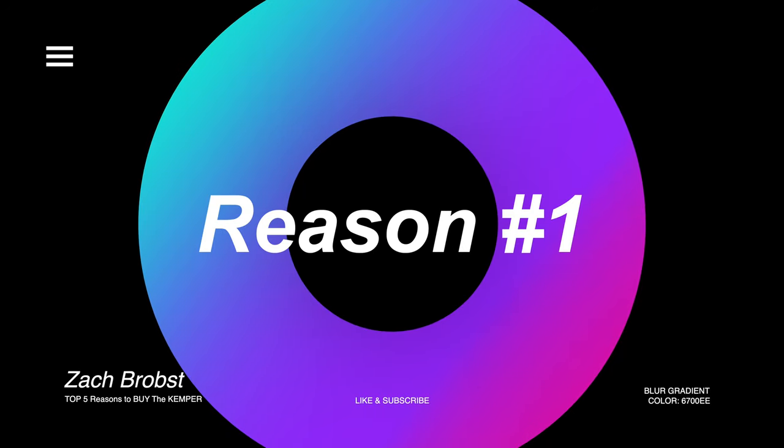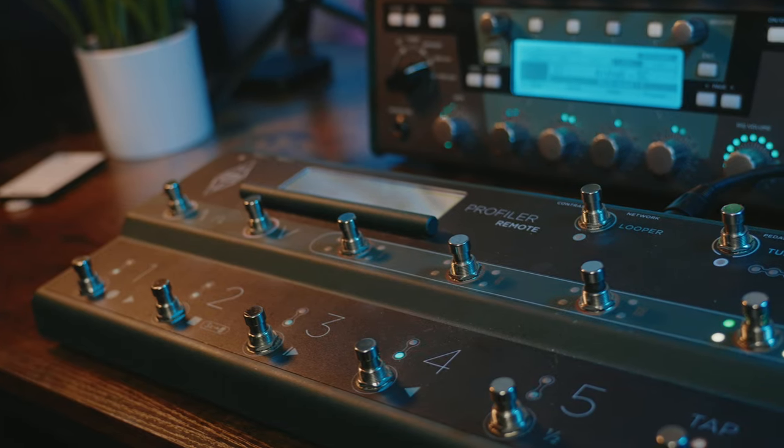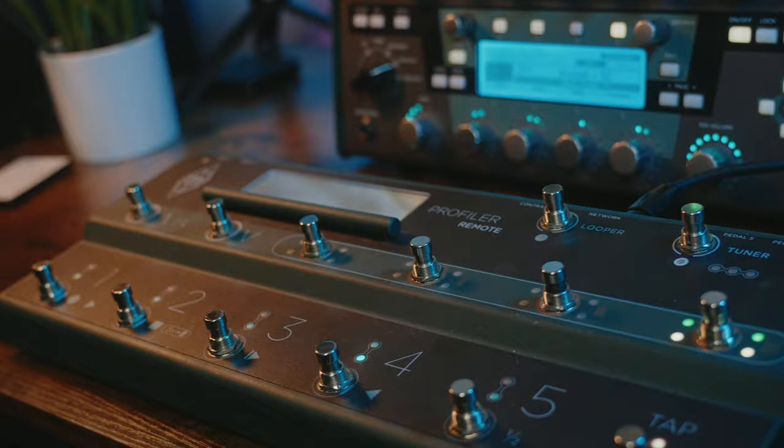Hands down above everything else, with a whopping 43% of the votes, was that the Kemper Profiler has incredible amp tone and amp feel. I think this is arguably the most important reason to buy the Kemper — and any other modeler for that matter.